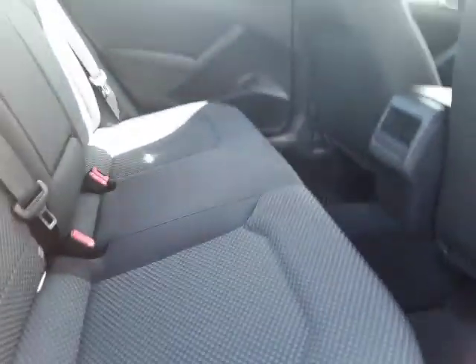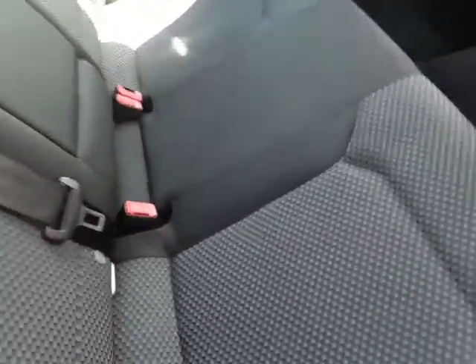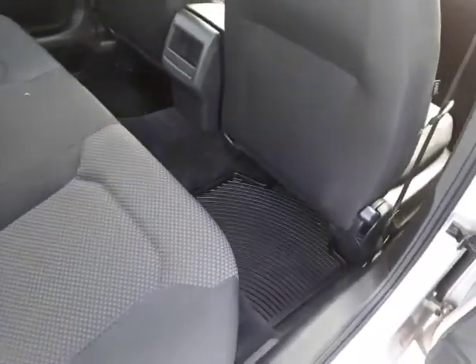Take a look inside the back seat — it's very clean, very nice. There is a center armrest that will fold down in the back seat with cup holders, or if you prefer it can stay up. Nice all-weather mats front and rear.